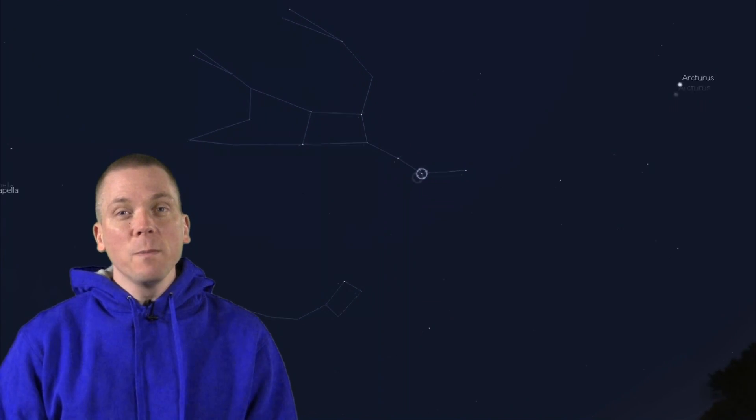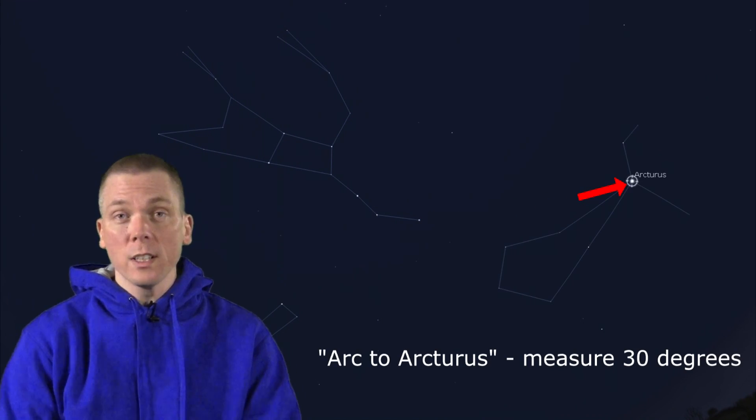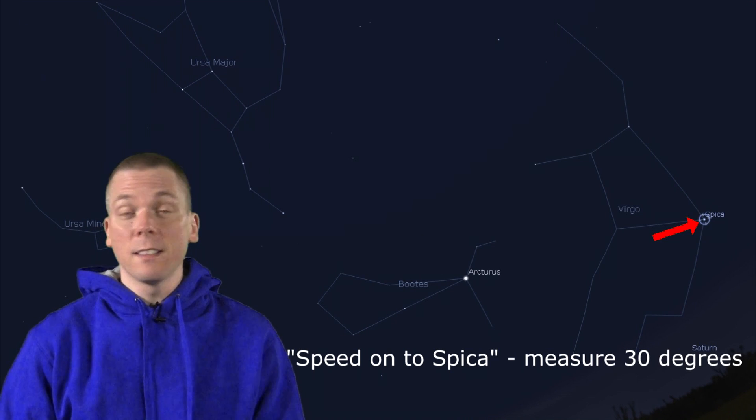Extending out from the handle, we can arc to Arcturus, the zero magnitude K-spectral-class orange star, 37 light years away, in Bootes the herdsman. A continuation on this curving line lets us speed on to Spica, a first magnitude, bluish-white, B-class star that is seven times farther away than Arcturus.